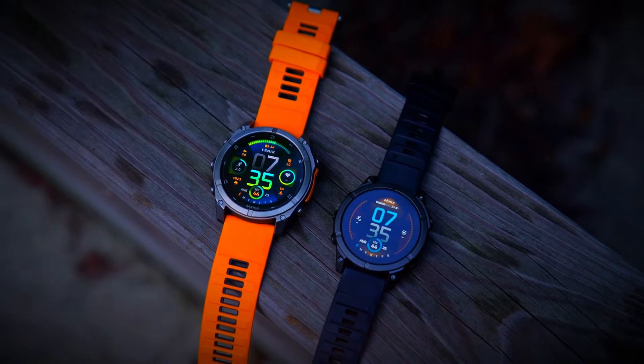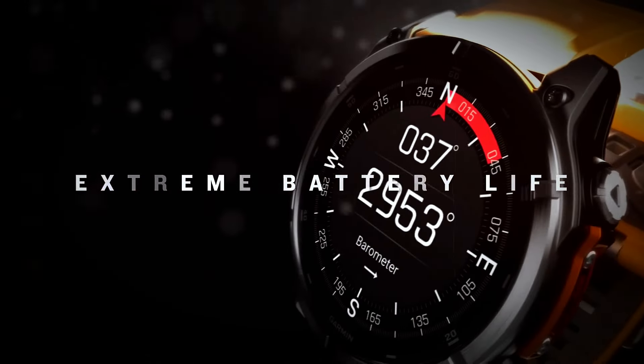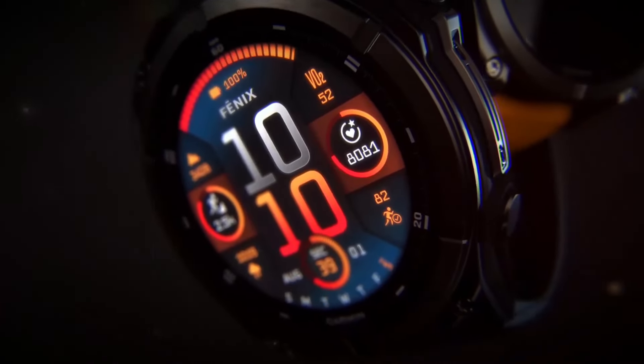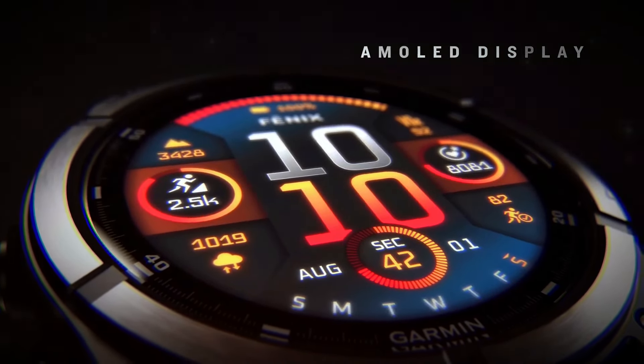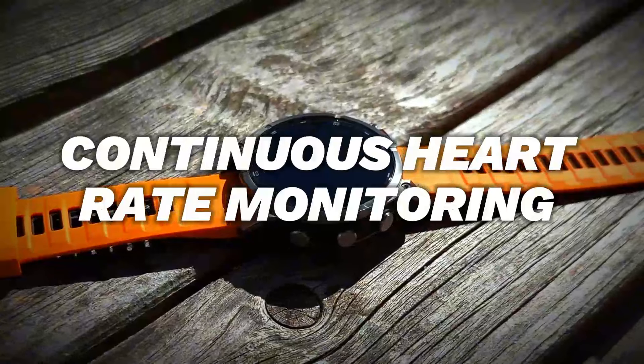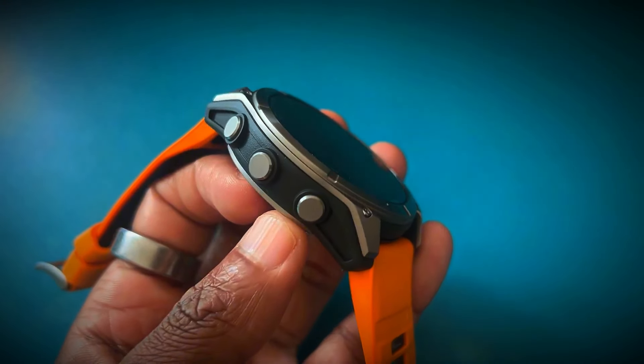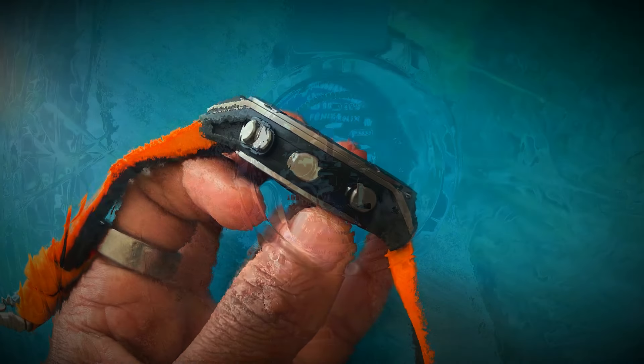Advanced Health Monitoring. First up, let's talk about the advanced health monitoring capabilities of the Garmin Fenix 8. This smartwatch is packed with features that help you keep a close eye on your health and wellness. From continuous heart rate monitoring to blood oxygen saturation, SPO2 tracking, the Fenix 8 provides comprehensive insights into your body's performance.